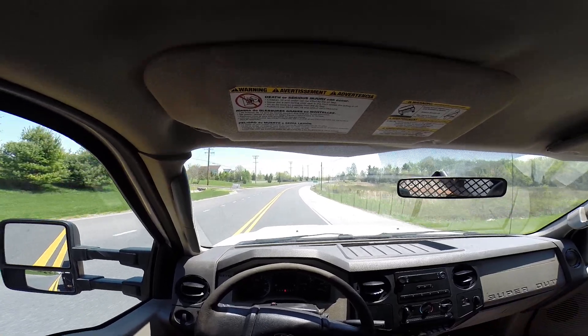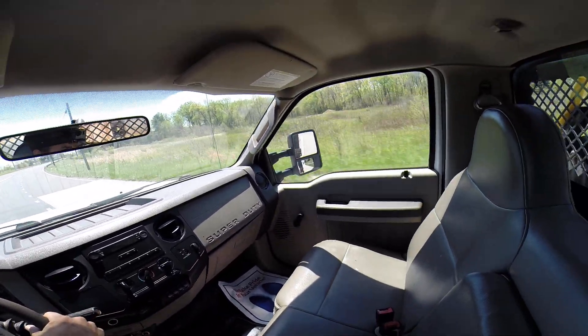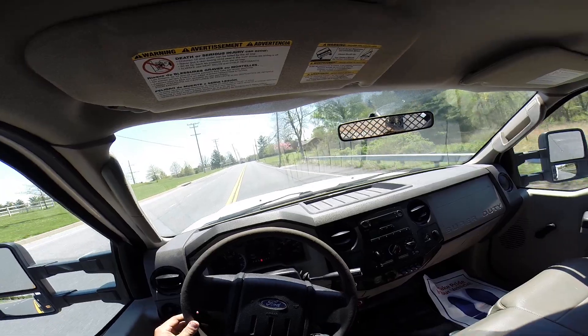Alignment feels good, no crazy noises, no smoke. The transmission shifts through all the gears correctly.